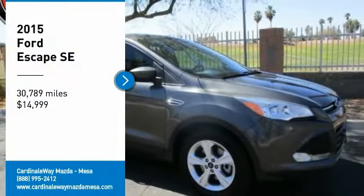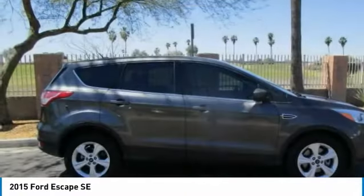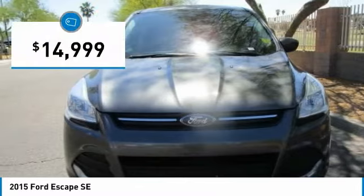You are going to love the 2015 Escape. Gas engines flex, tow, sip, and go with Ford Escape, and it is priced below $15,000.